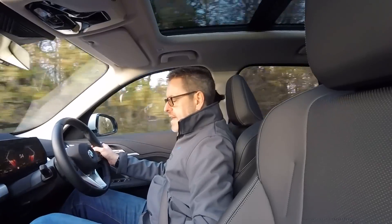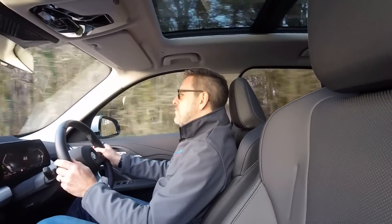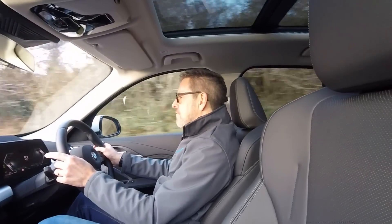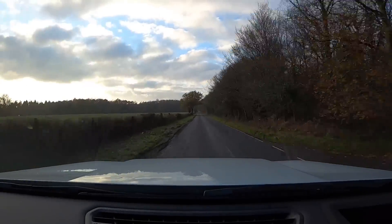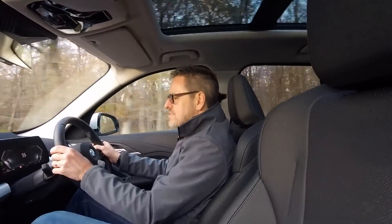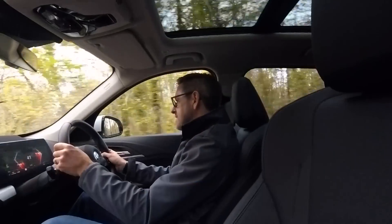Switching to Efficiency mode: 'Efficient driving setting for optimised consumption.' I now have an e-power meter instead of a rev counter, and a slightly more backed-off throttle — though it's not as severe as some efficient modes I've driven and still has quite a bit of punch. If you're on a longer journey and conscious of fuel costs, this is the mode to use. One small gripe: after changing modes, I'd like the screen to drop back to the main menu automatically rather than requiring me to press the back button.